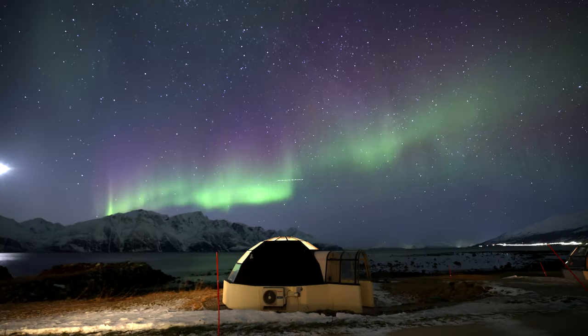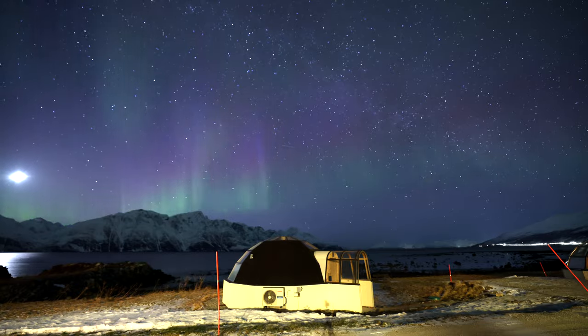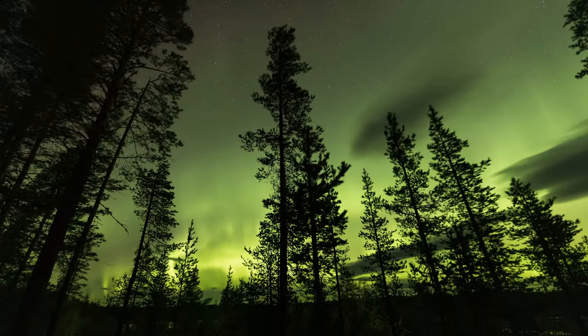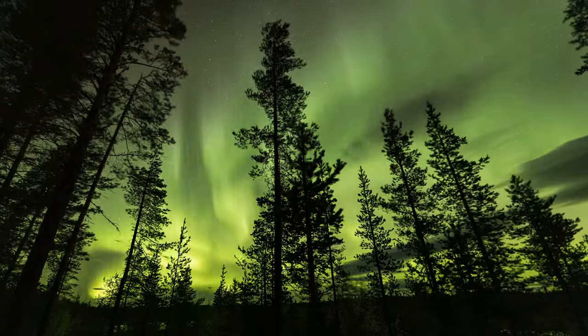One important thing when taking photos or videos: set your camera to manual focus. All I do is flip that switch and it's about finding the correct level of infinity. If you're lucky and have something to focus on — like this glass igloo — I can look at it, shine some light on it, get my focus, and then switch it to manual focus after that. It makes it really easy to have your subject in frame, like a glass igloo or some trees, and then switch to manual focus so it stays sharp.